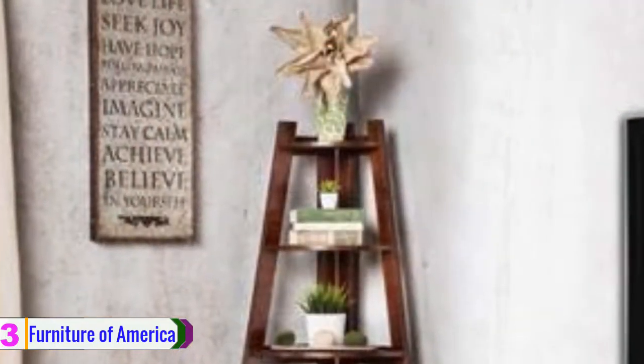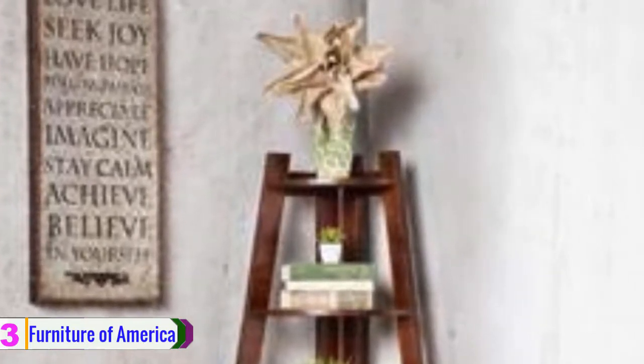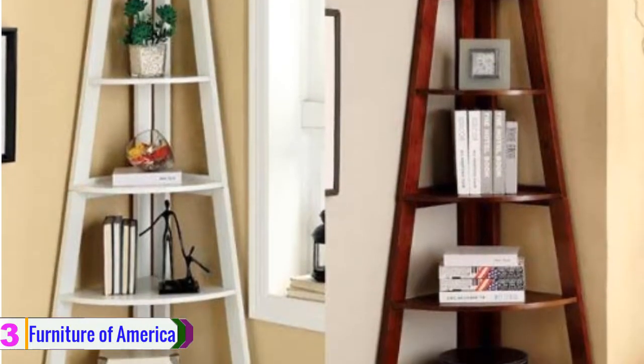You can secure it against the wall to maintain stability, and it will save you more space. Its popular mixture of ladder and corner style makes it stylish and suitable for any room decor. Furthermore, the unit comes with a 30-day hassle-free limited warranty.